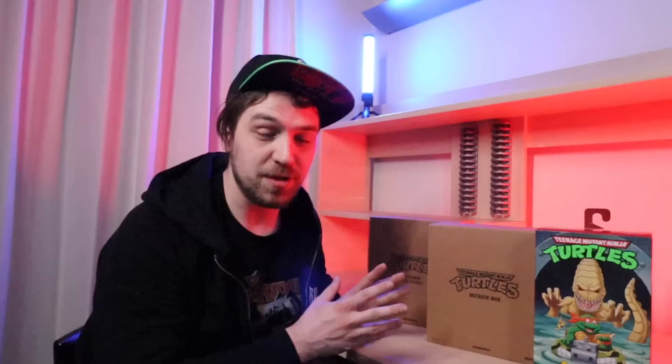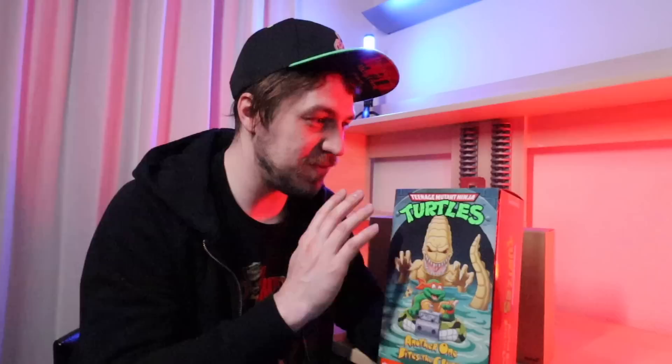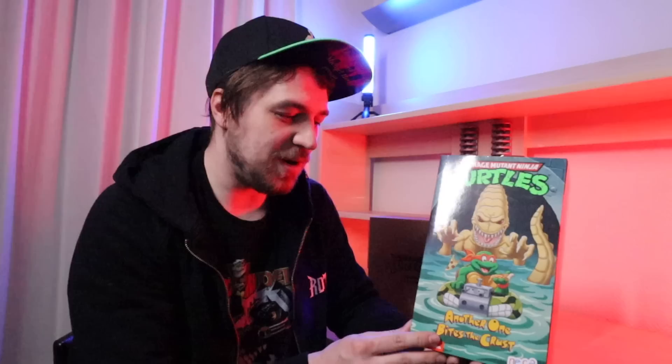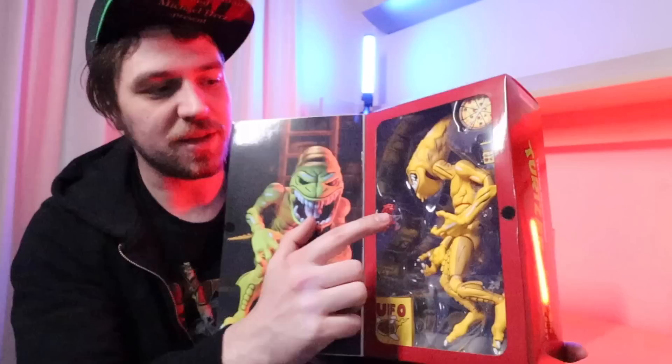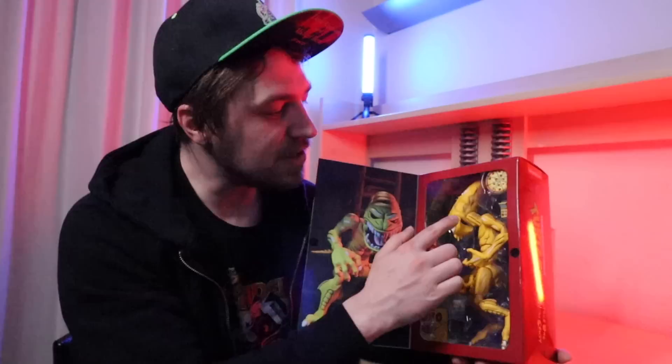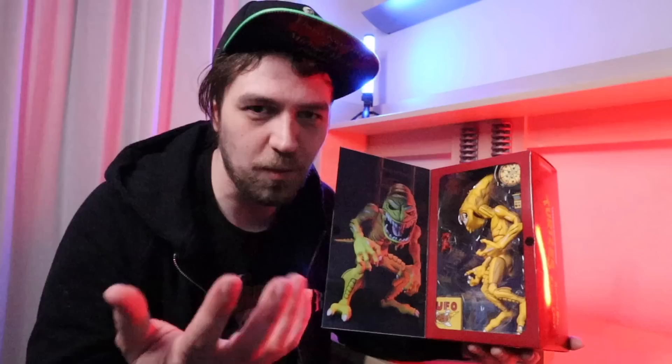Next up, I got some new stuff — NECA and Super 7, TMNT-wise. There are too many turtle lines coming out honestly, so I just cherry-pick whichever ones look really cool. This is probably the first and only NECA cartoon-based turtle I'm picking up on a pre-order basis — it's the pizza monster from outer space. He looks pretty cool, but honestly the only reason I bought him is because of the tiny dude that comes with it. I think the Igimo one is just going to be the one for me because I always love the vintage stuff way more.